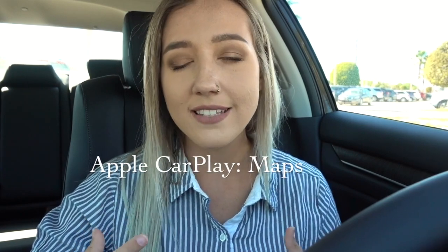But something that I didn't shed too much light on was our maps. You can actually access your Apple Maps from your phone right on your screen. This is amazing for customers who don't have a built-in navigation system. This just allows you to use it right from your phone and put it right on your screen. So I'm going to show you a little bit on how to use that.